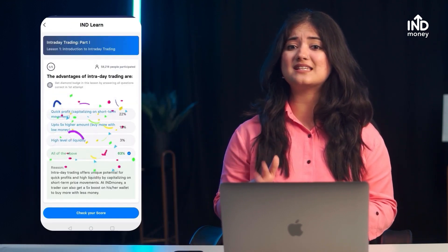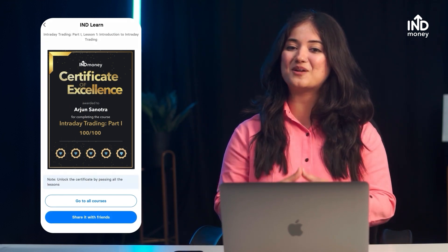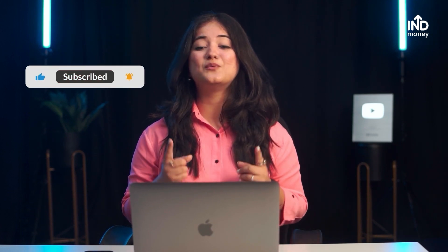Before you begin trading in real life, you can practice virtually with the intraday trading course on IND Learn — the course link is in the description below. Just complete a simple quiz, answer a few questions in 5 minutes, and get certified for free. You can also share the certificate on LinkedIn and your professional network. Over 15 financial courses are available for free, and more than 4 lakh people have already taken them. We'd love for you to grow your financial knowledge with friends and family on IND Learn. Tell us your questions in the comments, subscribe to our channel, and we'll see you in the next one.